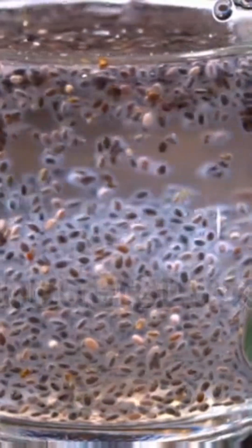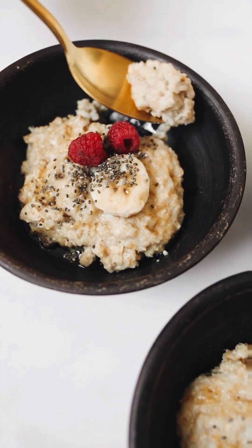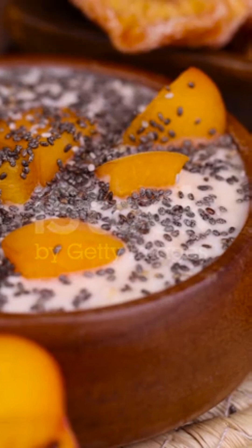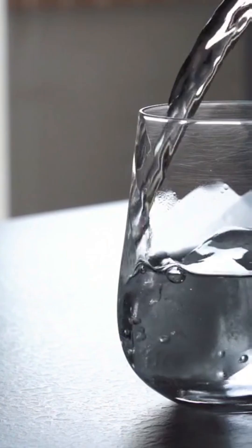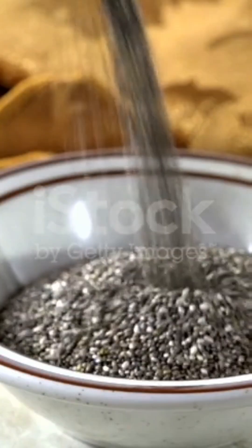Add them to oatmeal, yogurt, or smoothies, use as an egg substitute in baking, or sprinkle on salads or vegetables. Remember to drink plenty of water when consuming chia seeds.